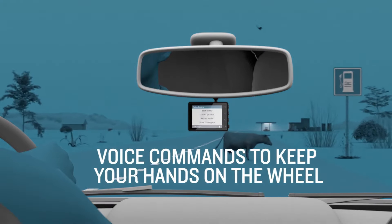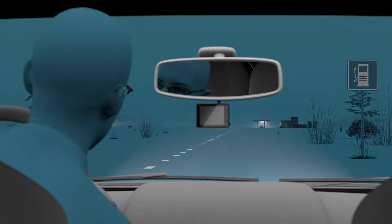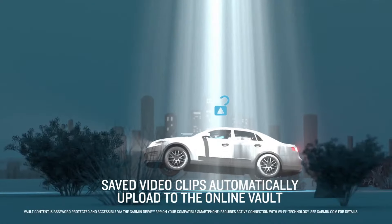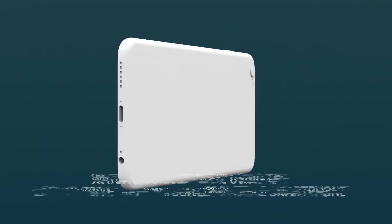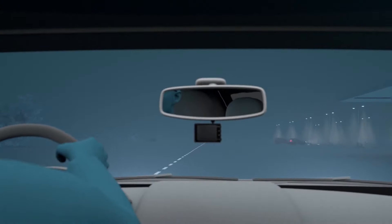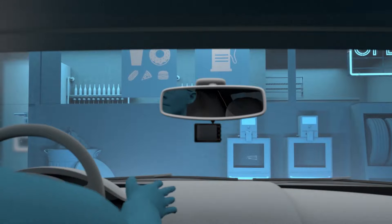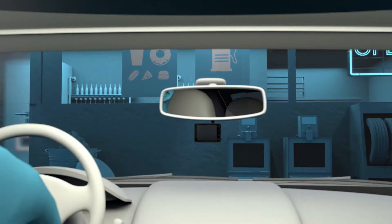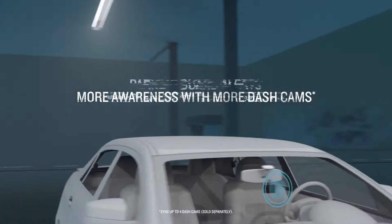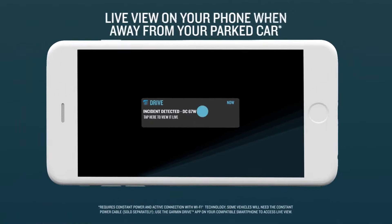The Dashcam Mini 2 has built-in Wi-Fi connectivity, allowing you to wirelessly sync it with your smartphone using the Garmin Drive app. This convenient feature lets you easily view, edit, and share your recordings. With helpful driver assistance features like forward collision warnings and lane departure alerts, the Dashcam Mini 2 adds an extra layer of safety by alerting you to potential hazards. Voice control is also supported, enabling you to start and stop recordings or take snapshots hands-free, keeping your attention focused on the road.